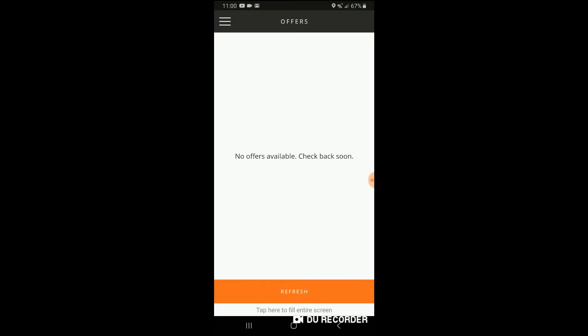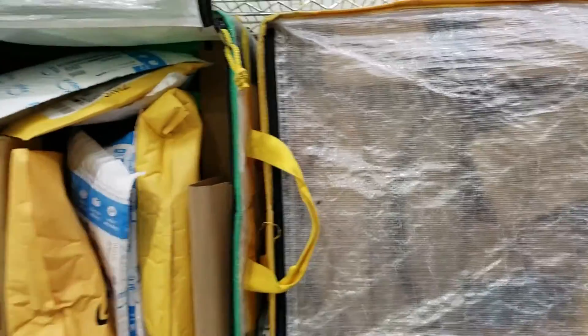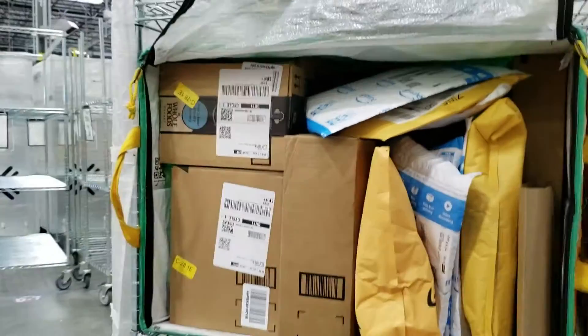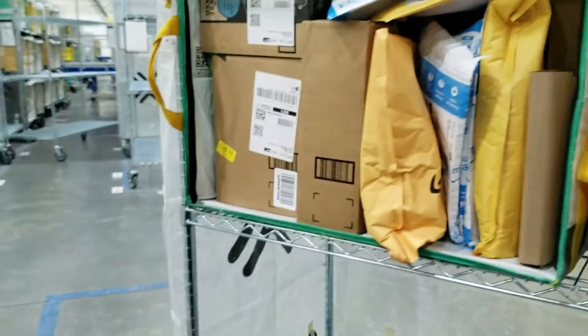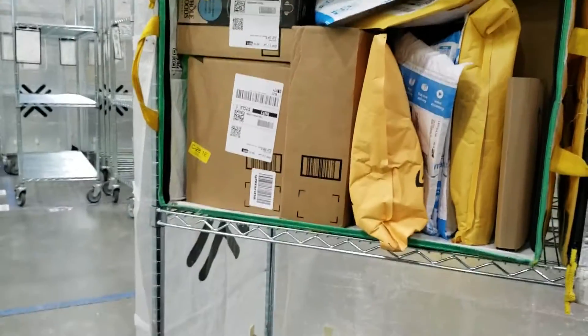When you get a block, you go to the warehouse — there are the packages. You scan them all, or sometimes you can scan a barcode on the bag that scans them all in for you at once, so you don't have to do it individually. Saves a little bit of time.